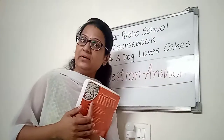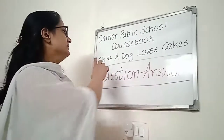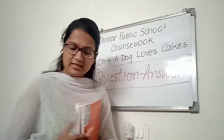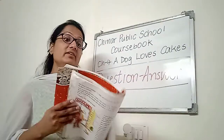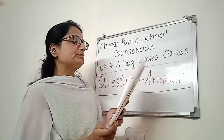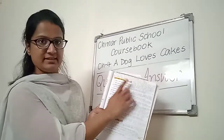Hello dear children, how are you all? Today we are doing the course book Chapter number 4, 'A Dog Loves Cakes' Question Answers. These questions are given under the heading on page number 47, under the heading 'Let's Read and Find Facts'.